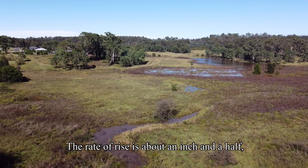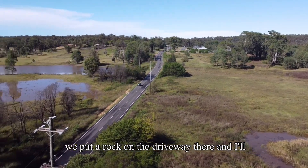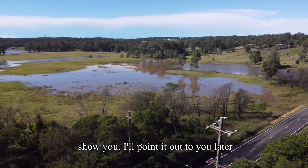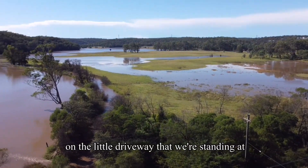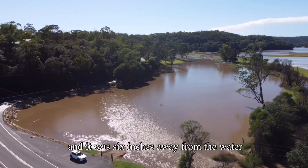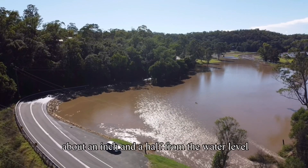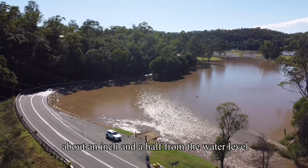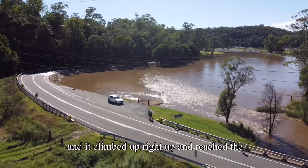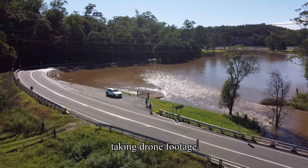The rate of rise is about an inch and a half in about half an hour. We put a rock on the driveway there — I'll point it out later. It was six inches away from the water, and it climbed right up and reached the rock in the time we were standing there taking drone footage.